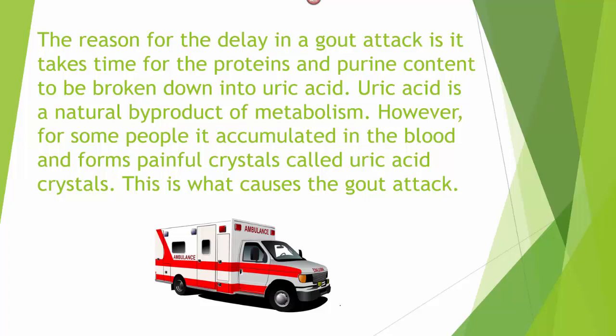Uric acid is a natural byproduct of metabolism. However, for some people, it accumulates in the blood and forms painful crystals called uric acid crystals. And that is what causes the gout attack.